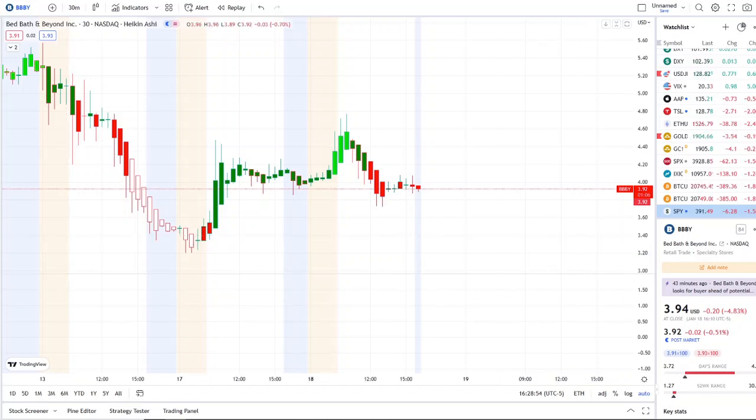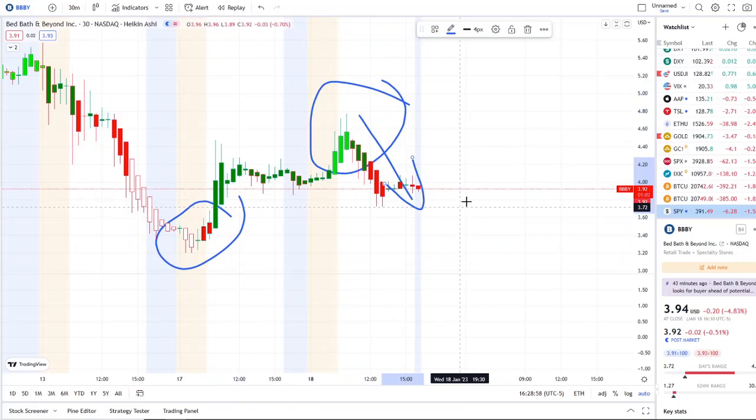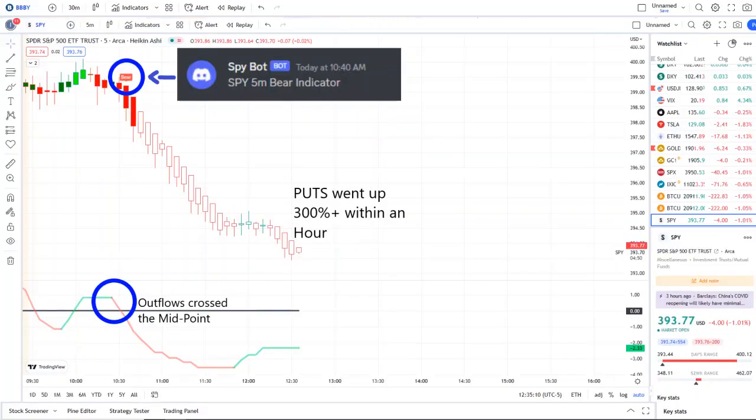BBBY did a full transition from the dip area to the rip area, then pulled downwards in the second half of the day. It wasn't the only stock falling — the overall market and the SPY did as well. Our SPY bot since 10:40 a.m. sent out a bear indicator, and from that moment forward outflows crossed the midpoint to the downside — pure weakness on 42 Vision — and put options went up 300-plus within an hour.